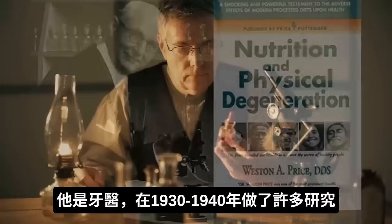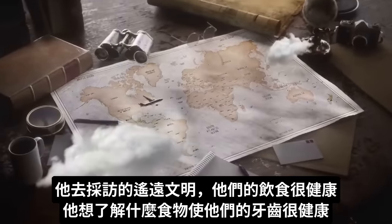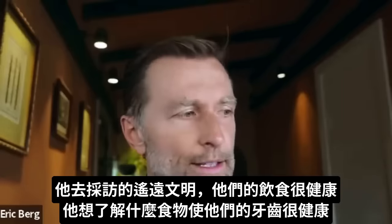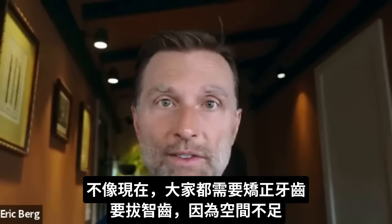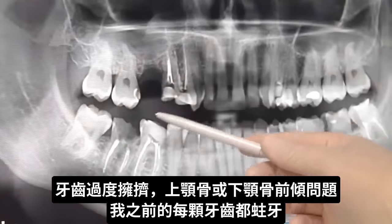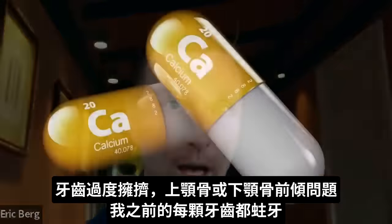He was a dentist, but he did a lot of research back in the 30s and 40s. He visited these remote cultures that ate very healthy foods, and he was trying to identify what it was about their diet that generated such amazing teeth. As compared to nowadays, everyone needs braces. We have our wisdom teeth pulled because there's not enough space in our skull — the teeth are overcrowded, a lot of problems with overbite and underbite. I pretty much had cavities in every single tooth in my skull.